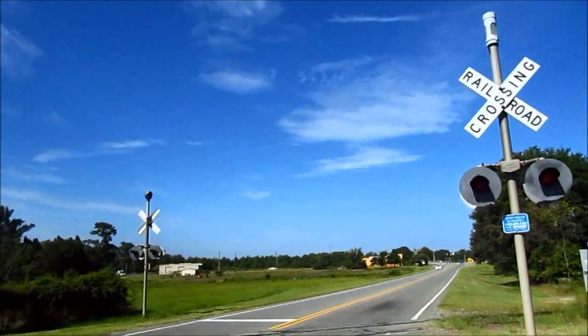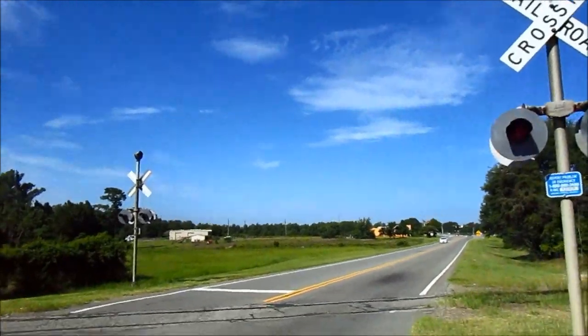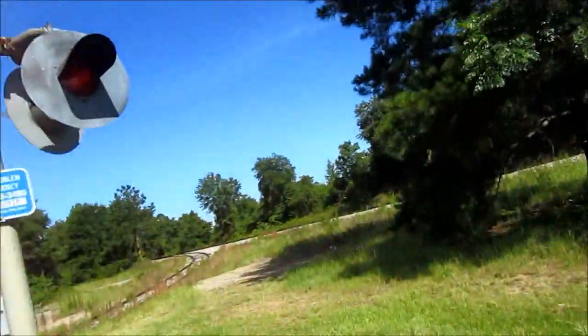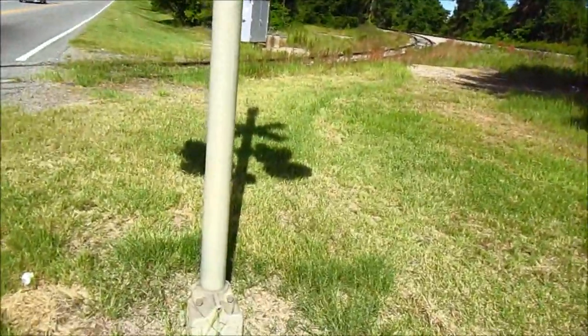I'm out here at this crossing, and I believe it is out of service in Dublin, Georgia. It still has power, but it's obvious this line — this little spur track here — hasn't seen use in a while.